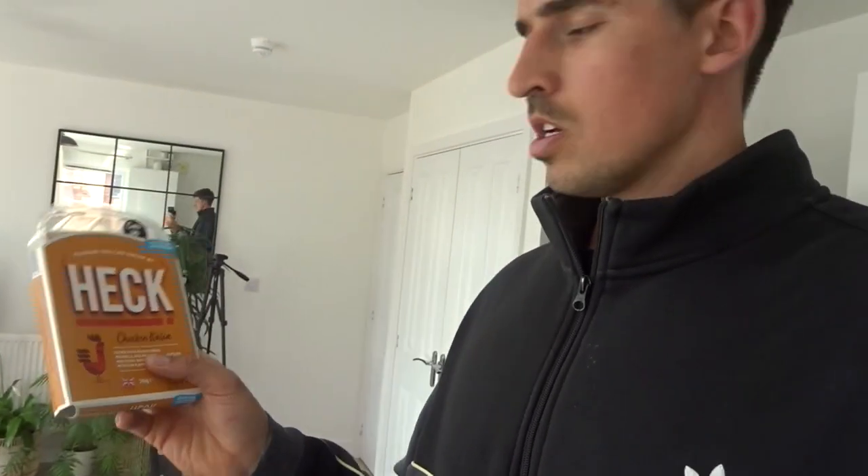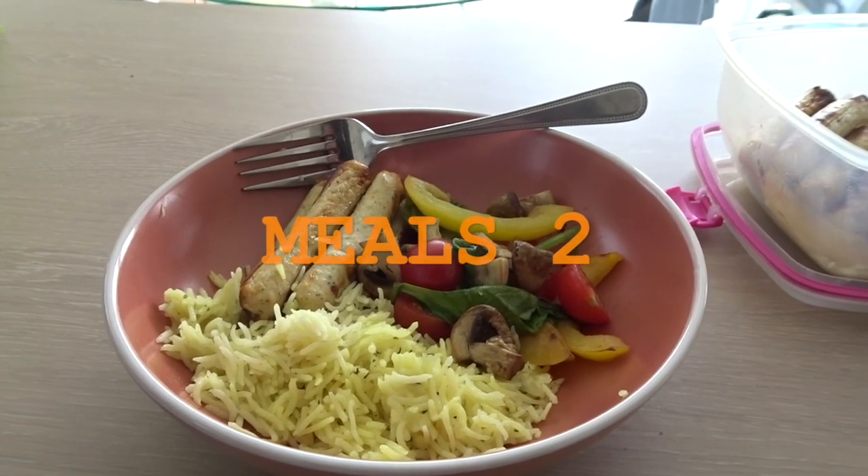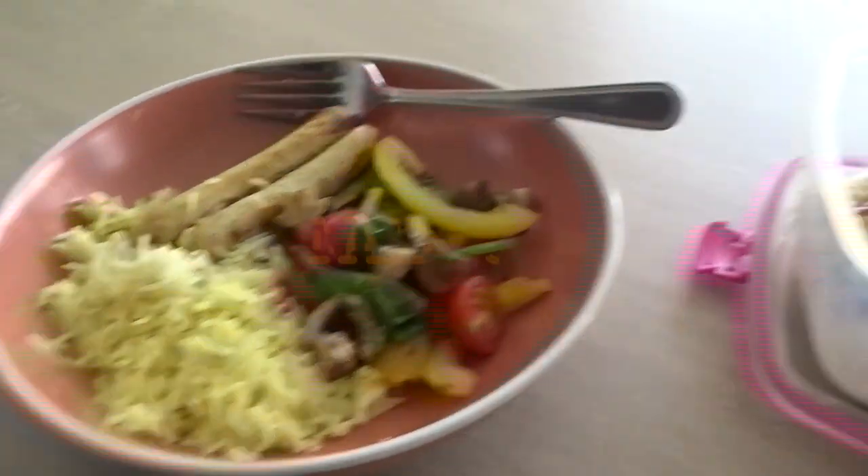I'm about to prepare my next meal. I have Heck chicken sausages, lemon and herb rice, and I've just been to the local farm shop and got a load of veg. This is going to do me for two meals - I'll have about half of the sausages, half the rice, and some veg, then a couple of hours later I'll have the other half. The reason I split it is that it's best to space out your meals - your body can realistically only absorb about 50 grams of protein max in one serving.